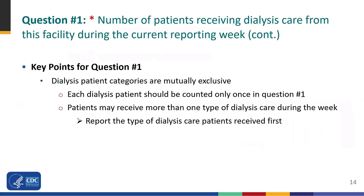Facilities should count patients who are receiving dialysis care during the week rather than all patients who have ever been treated through the facility. It's important to remember that dialysis patient categories are mutually exclusive — each dialysis patient should be counted only once. If a patient received care in-center and also home care during the week, report according to the type of care they received first. For example, if a patient received in-center care but then received home dialysis care later in the week, the facility would report the patient only in the in-center patient dialysis category.